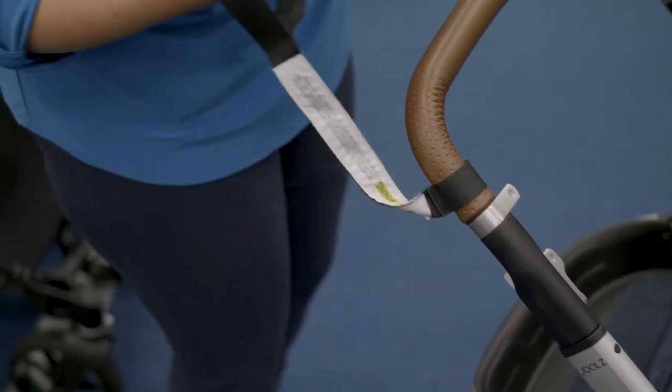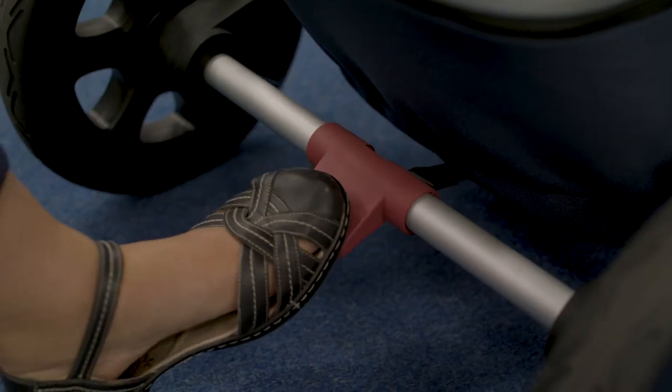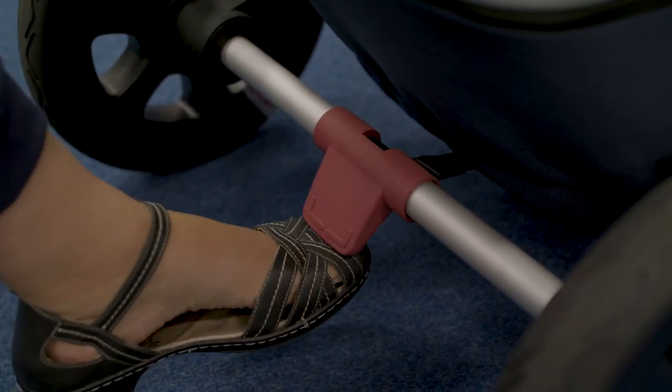As a minimum, prams must have wrist straps to loop around an adult's wrist, working brakes coloured red to stop the pram rolling, and restraint harnesses for the baby. Instructions must be available that contain not only safety warnings but also detail proper care of the pram and how to use it correctly.